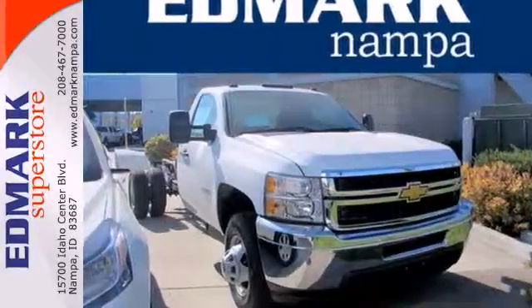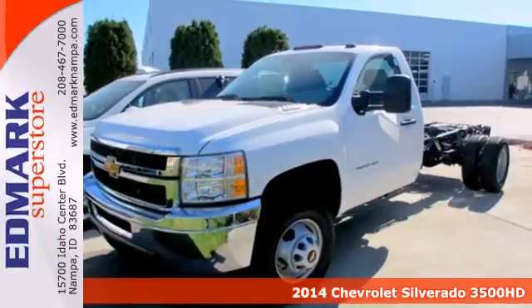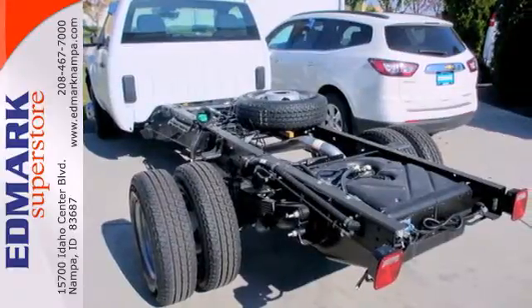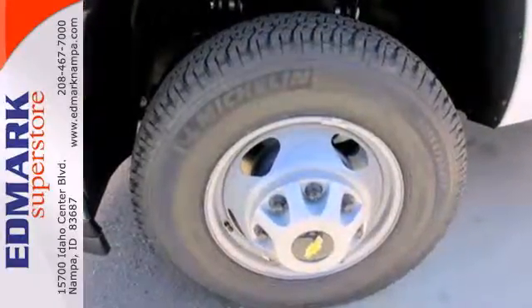It's a 2014 Chevrolet Silverado 3500 heavy-duty. Payload, horsepower, torque, towing capability — all keys to a good heavy-duty truck, and the Silverado 3500 is the definition of heavy-duty.